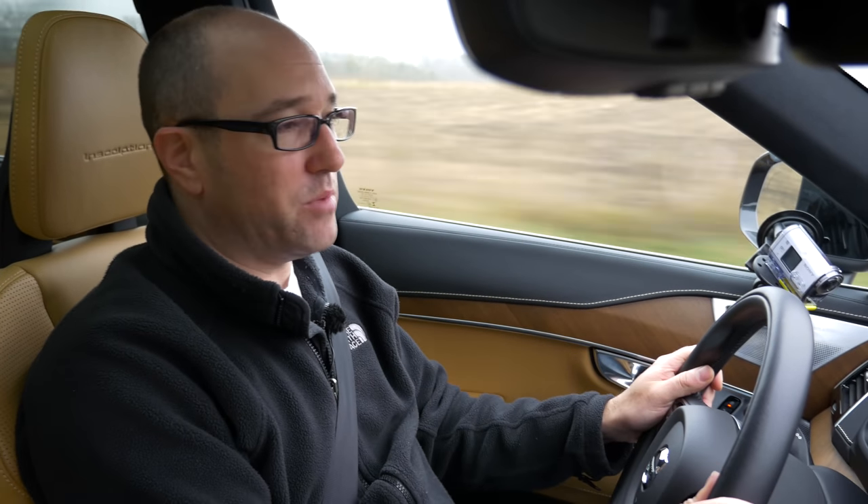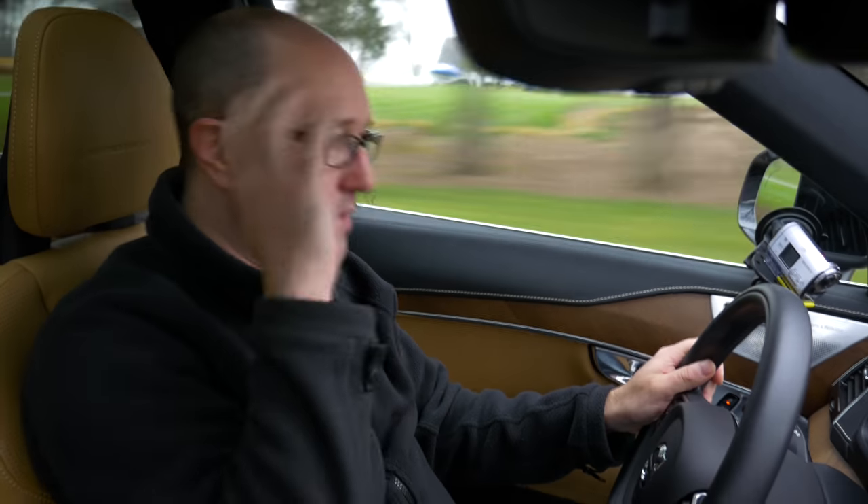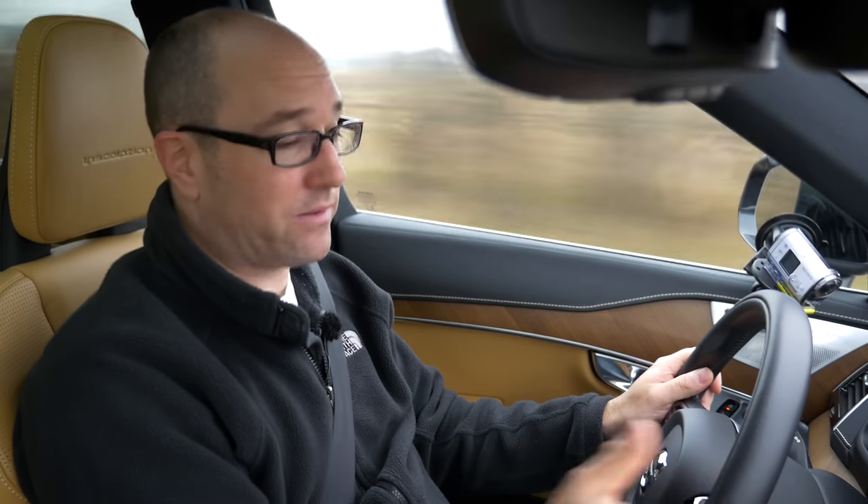That's totally okay because not every vehicle has to be about driver involvement — in fact, this is the next evolution of stripping all of that away. So if you can get your mind wrapped around that, that you're not going to be blown away with acceleration, braking, and overall handling, and you can appreciate some of the things about this vehicle that are amazing, this might be the car for you.